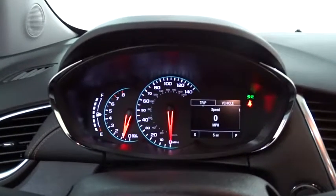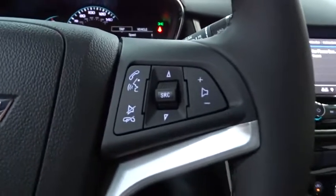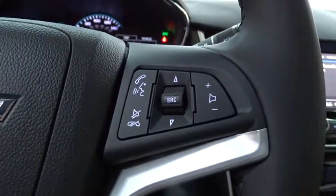Leather wrapped steering wheel, adjustable steering wheel, power steering, keyless start, four-wheel disc brakes, aluminum wheels, cruise control, floor mats, auto dimming rear view mirror.